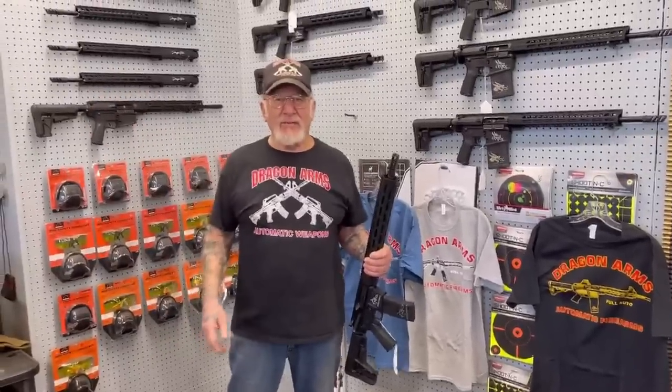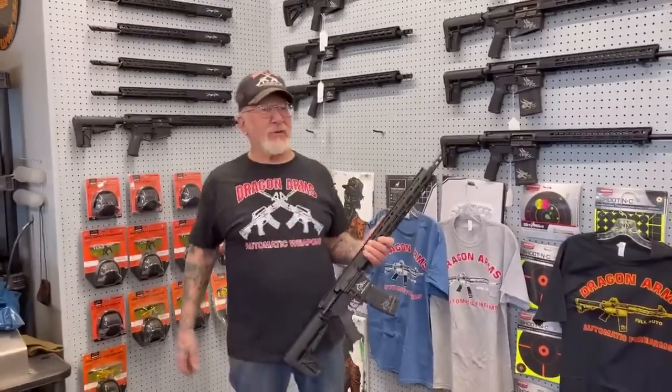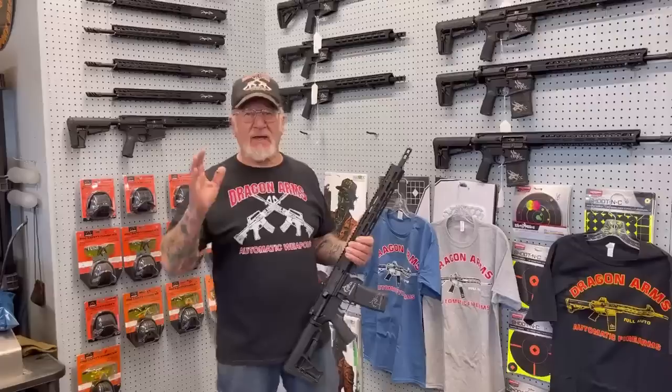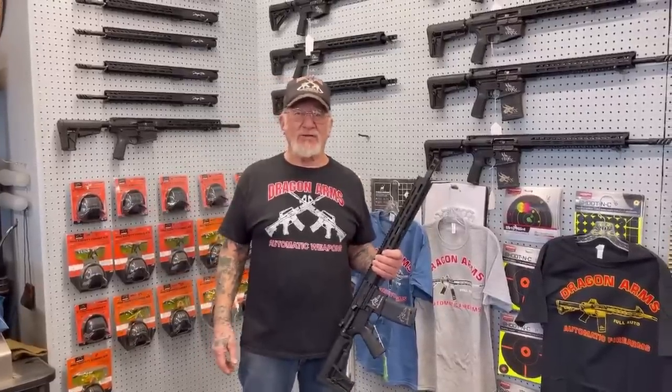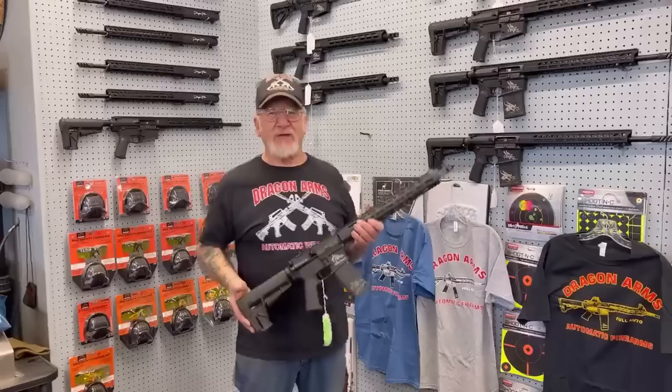Good morning, guys. Dragon Man here. I'm in my gun store, and we just want to show you some of the inventory we have for this weekend — President's Weekend. Before I forget, I'm open Monday at 9:30 to 2 o'clock. The shooting range, the paintball field, the dirt bike track — everything will be open Monday. It's a holiday.